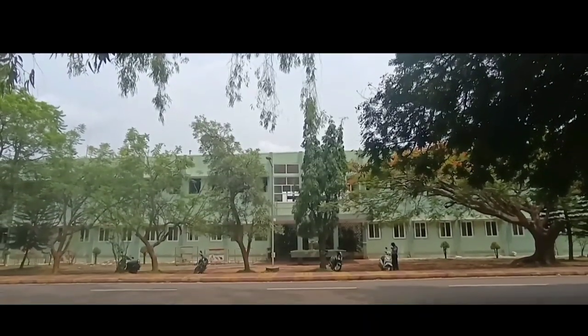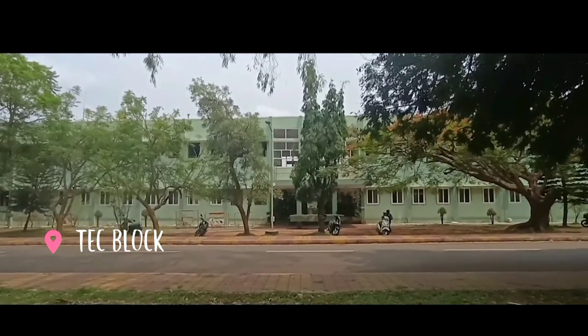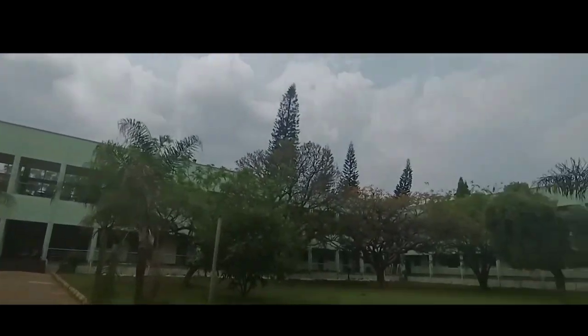This is another block called the Tech Block, where most of the classes are held. Inside the Tech Block there is a quadrangle stage where most cultural events take place.